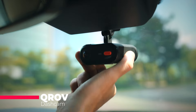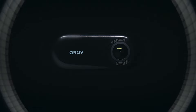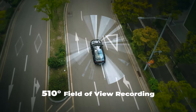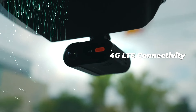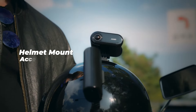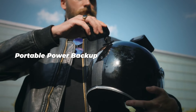Buckle up — forget those clunky old dash cams, because the future of in-car security is here: the Krav. This isn't your average recorder. We're talking a world-first 510-degree view, capturing literally everything around your car. No more blind spots, just crystal clear 4K footage thanks to dual Starvis lenses. And get this — it has built-in 4G. Live stream your car's surroundings, get automatic alerts if something bumps it while parked. It's insane. If you want ultimate peace of mind on the road, the Krav is a game-changer.